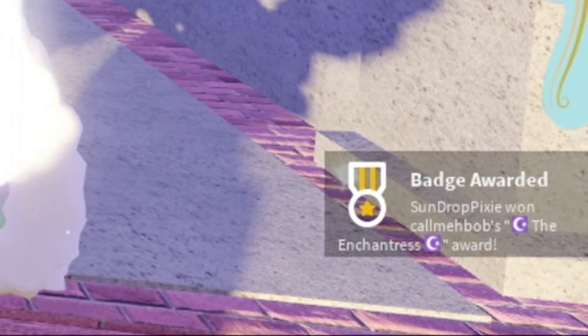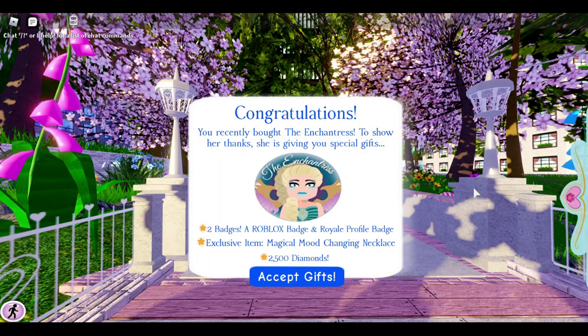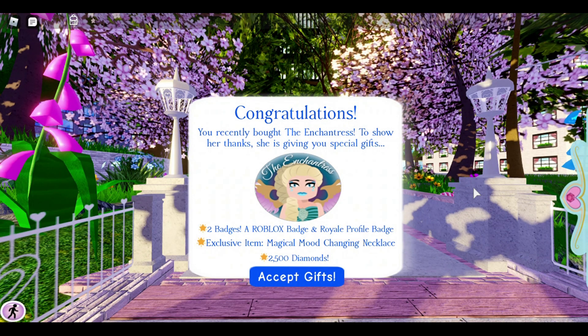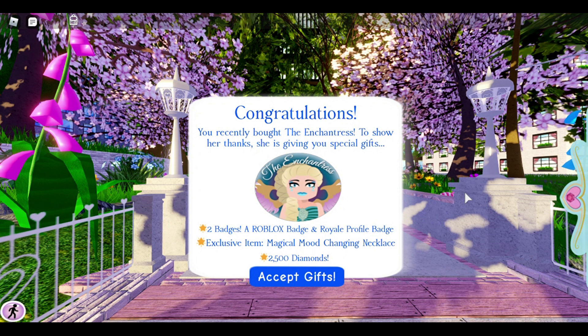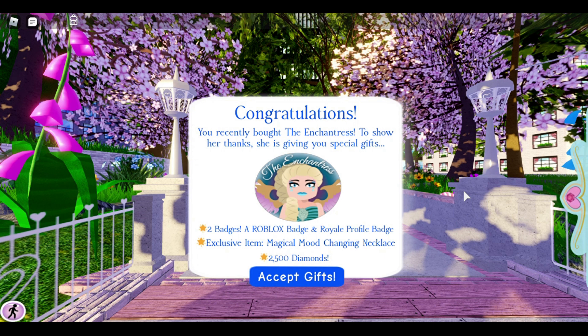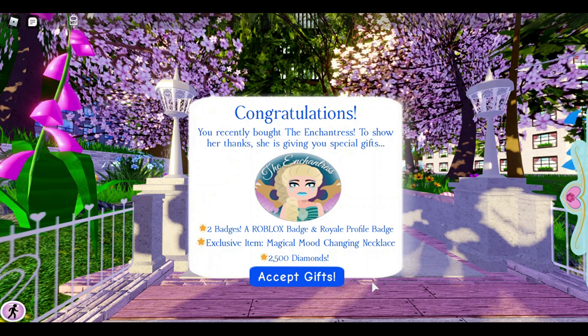We got a badge! We got the Enchantress badge! Congratulations — you recently bought the Enchantress, and to show her thanks she is giving you special gifts: two badges, a Roblox badge and a Royal High badge, a magical mood changing necklace, and 2,500 diamonds!